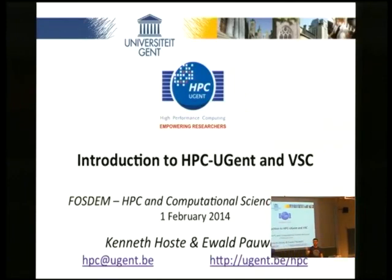I'm just going to give the word to Ewald, who is our team lead at the HPC team at Ghent University. He's going to do a quick introduction before we go to the real first talk.